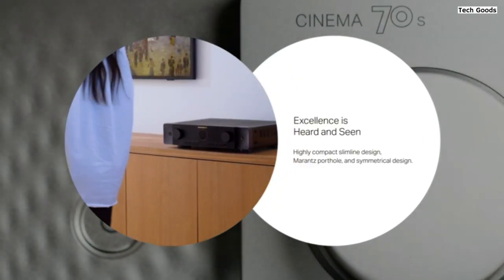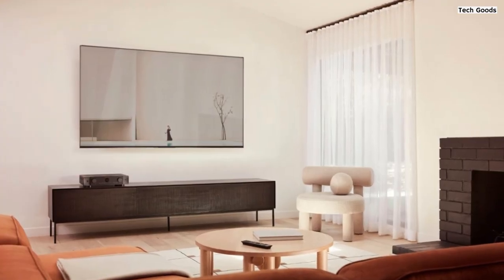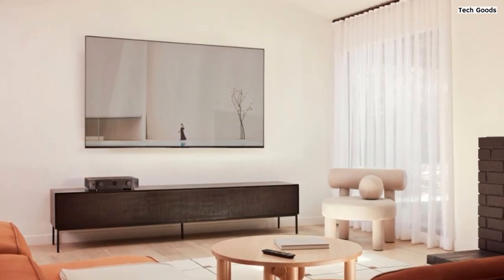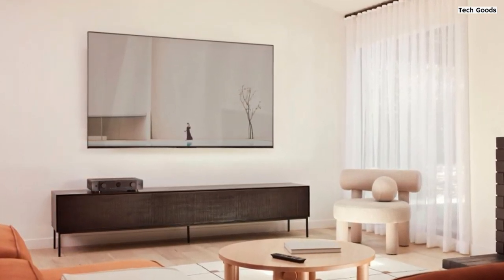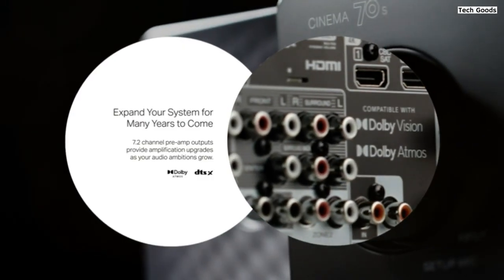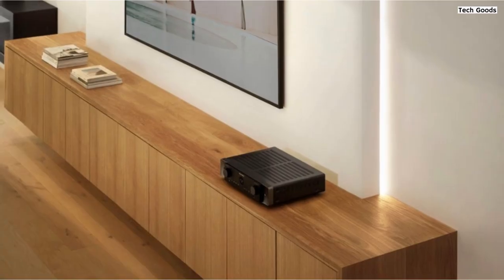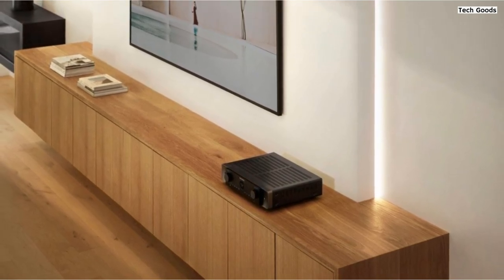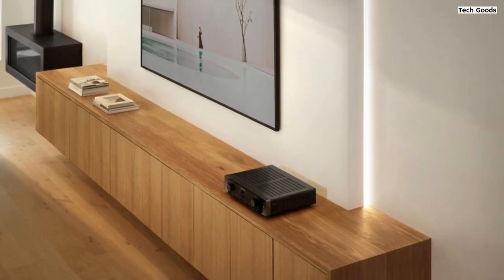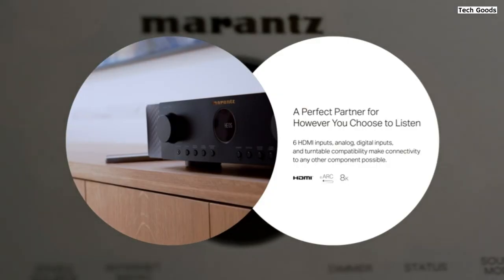One of the standout features of the Cinema 70S is its support for 8K at 60Hz or 4K at 120Hz pass-through, allowing you to enjoy the latest in high-resolution content with stunning clarity and detail. It supports a range of HDR formats including Dolby Vision, HDR10+, Dynamic HDR, HLG, and HDR10, ensuring vibrant colors and lifelike visuals. Whether you're watching movies or playing games, this receiver has you covered with features like quick frame transport, quick media switching, variable refresh rate, and auto-low latency mode for lag-free gaming experiences.